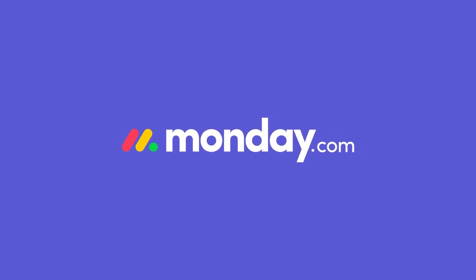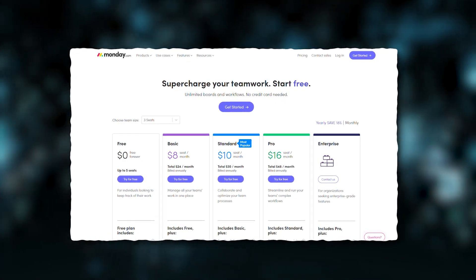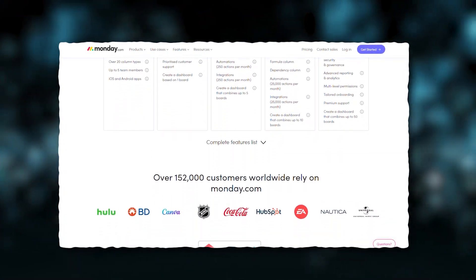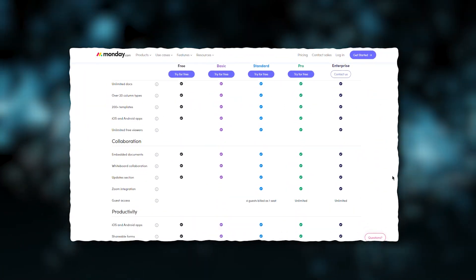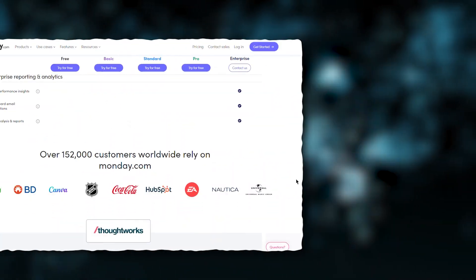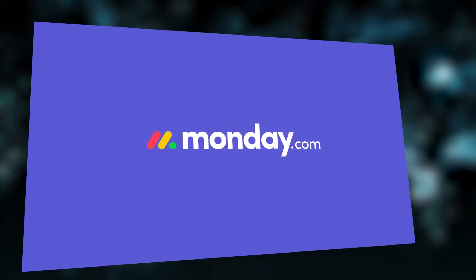Pricing: Monday.com is not expensive overall, even on the standard and pro plans. The main differences tier-to-tier are more advanced project management features, including more boards, charts, and views the user has access to. Many CRM or sales-specific features like automation, integrations, tagging, and commission management can only be accessed on higher-cost plans. It also offers a 14-day free trial. Customer support is available 24/7 by phone and email.